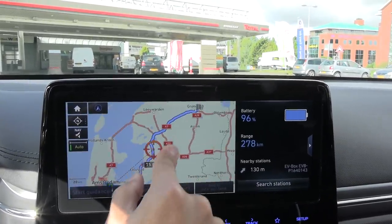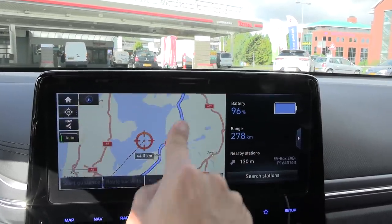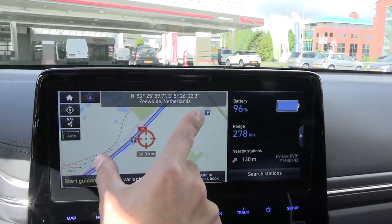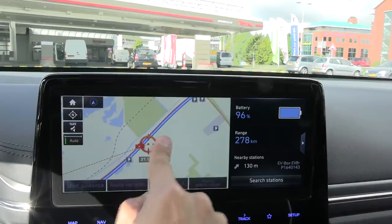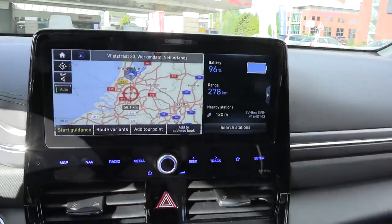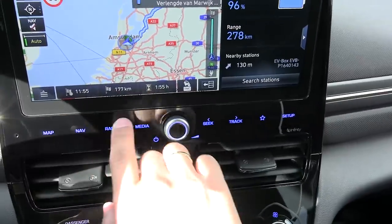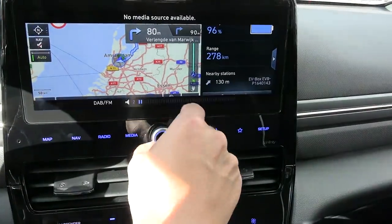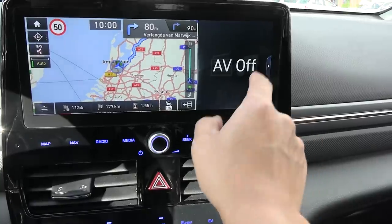We want to drive on the A6, probably not all the way to Groningen but I might turn around since we probably don't have enough range. There's a Fastned over here I want to check out. You can see lots of charging stations in the Netherlands. Some changes here — these are soft buttons now, no physical buttons.